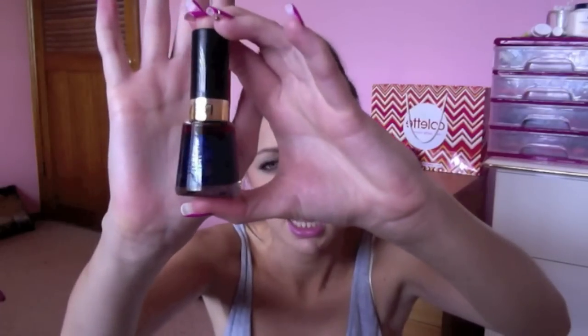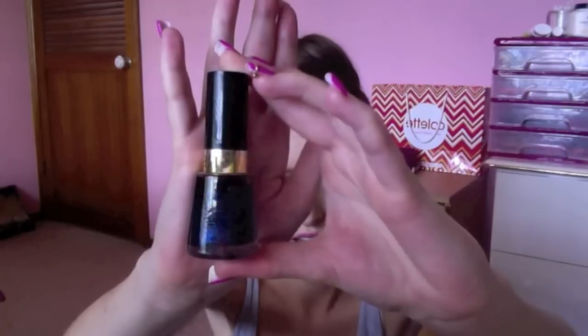Another one is Revlon's Nail Polish in 791 Midnight Affair. It's just kind of like a royal blue colour. This looked way better in the bottle than it did on my nails — it just kind of looked too dark for me. So I'm not a huge fan of this one.